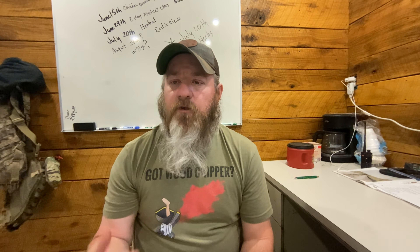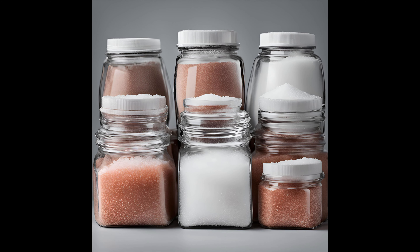Number seven on the list is salt. You want to store a fair amount of salt — your body needs it and it makes everything taste better. We store all different types: regular iodized salt, pickling salt, Himalayan sea salt, and Celtic salt, all used for different things. Salt is going to last forever — it's one of those things that never expires. When storing it in Mylar bags, don't put an O2 absorber or desiccant pack in it because it will turn it into a brick.